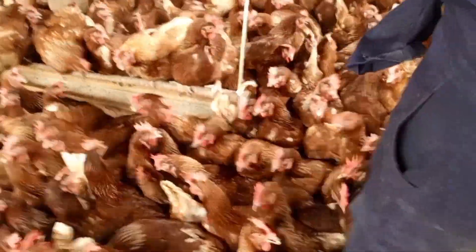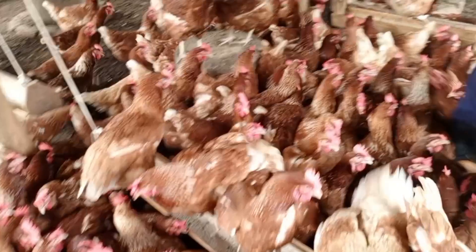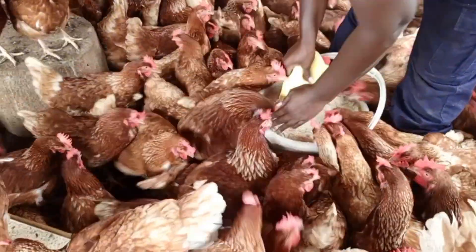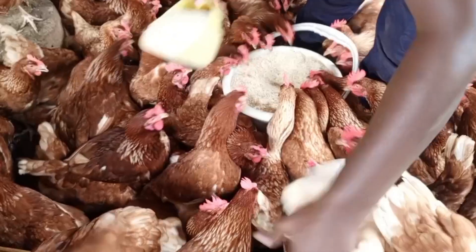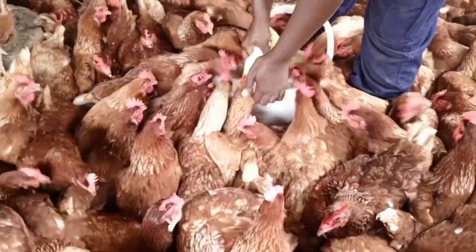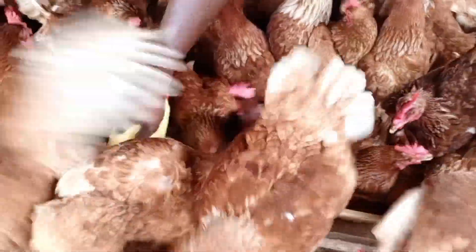We are going to look at it in detail, categorized into three types. We are going to look at each category: how you can treat it organically, how you can prevent it, and some of the signs and symptoms so you can recognize paralysis in your flock. Let us look at the first one, which is called nutritional paralysis.